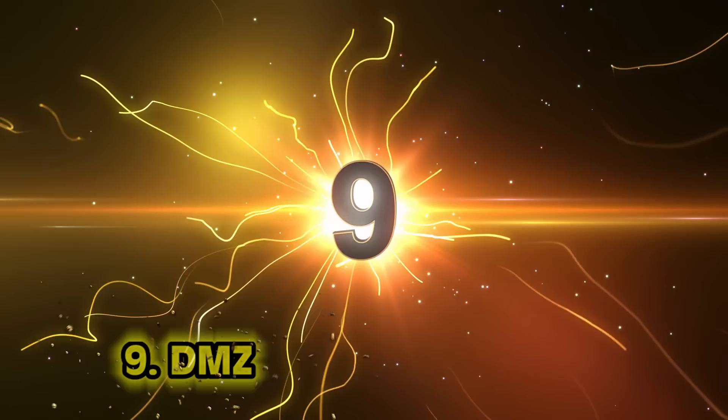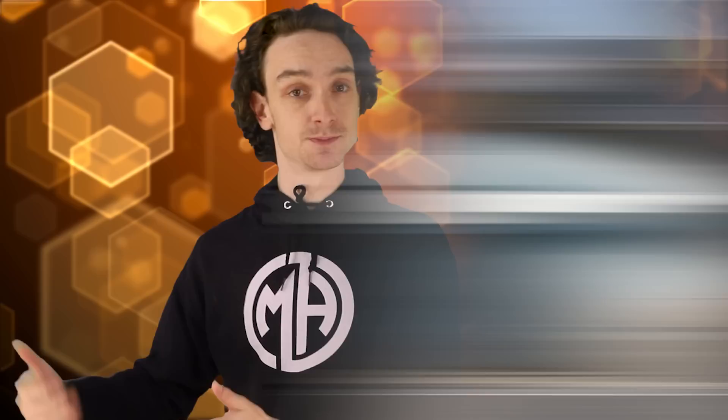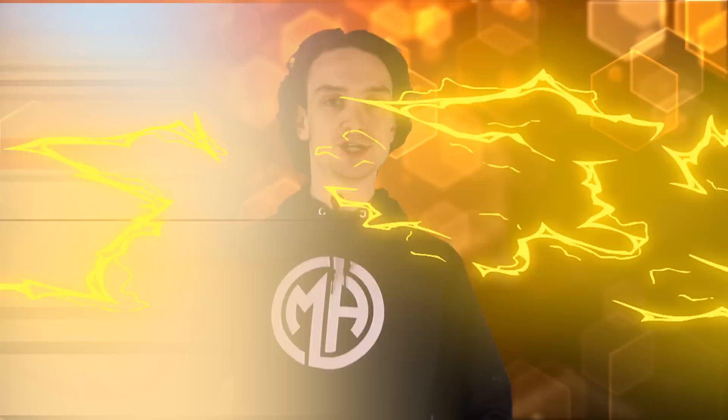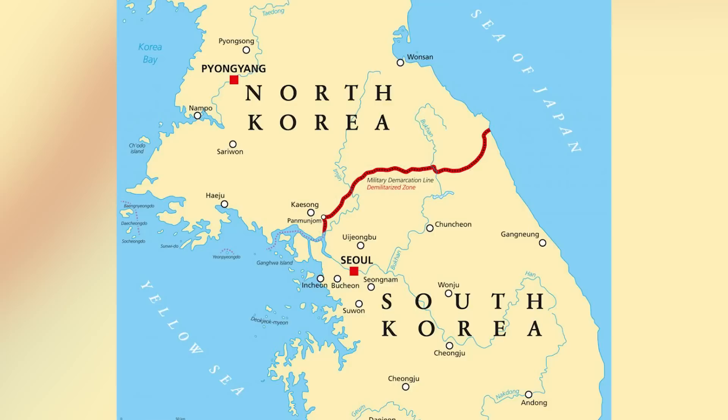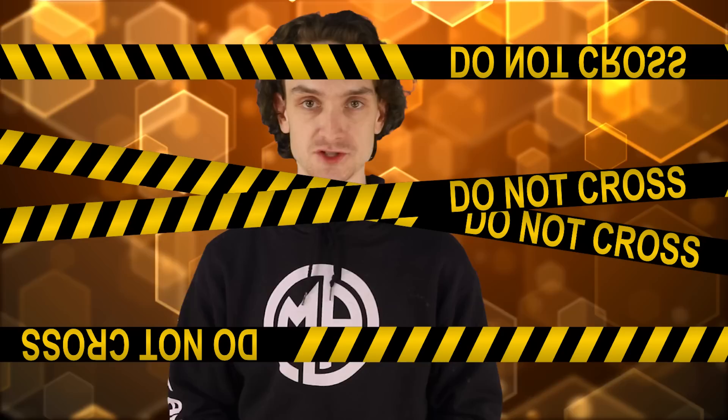Number nine: the DMZ. Despite what its name implies, the Korean Demilitarized Zone is perhaps one of the most militarized places in the entire world. This is the location that marks the separation between North and South Korea, established as a buffer zone between two countries. There are tons of military facilities in this zone, and only high-ranking officials are allowed in. This led to the creation of the Civilian Control Line — an additional buffer zone to further restrict access to civilians or unauthorized personnel.